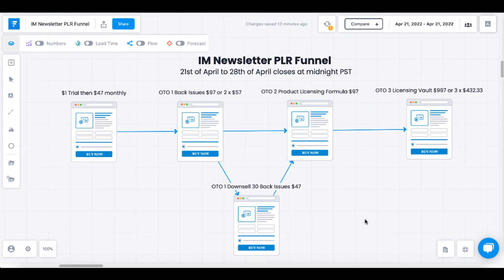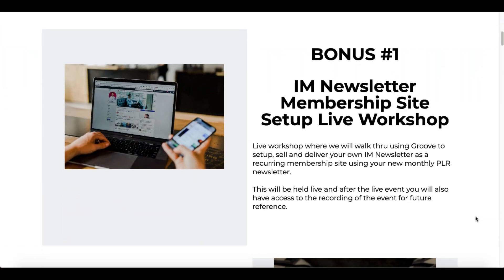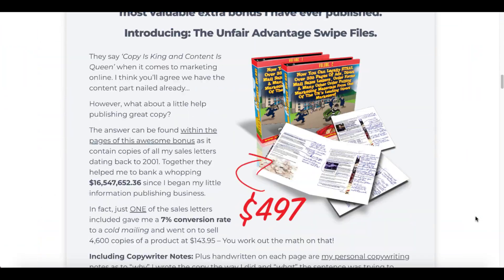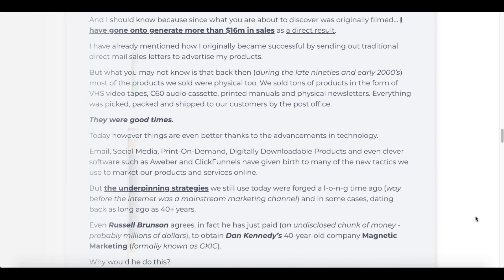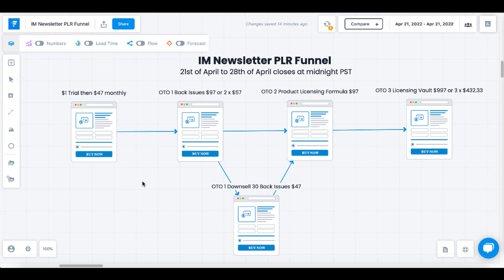Now let's talk about the funnel you're going to wind up in when you click the link in the description, land on my bonus page, and go through the bonuses for this $1 trial. To qualify for my bonuses, you must purchase the one-time offer, which is the internet marketing newsletter PLR back issues, currently at $97.